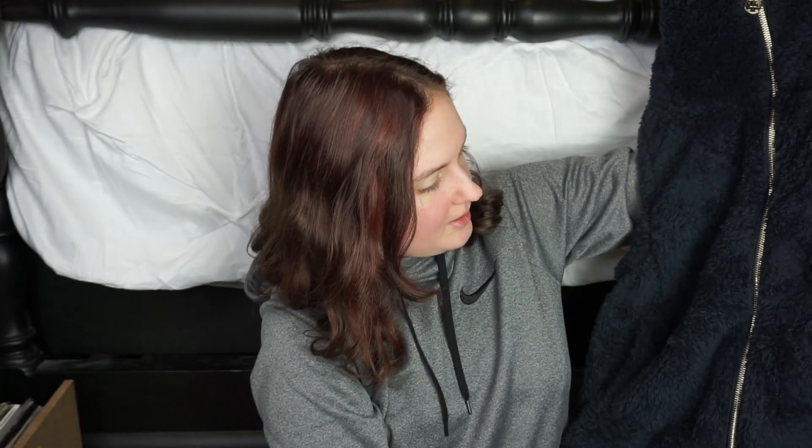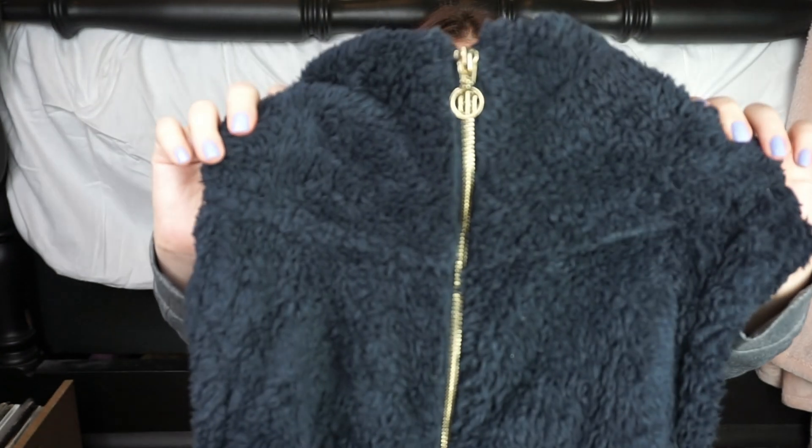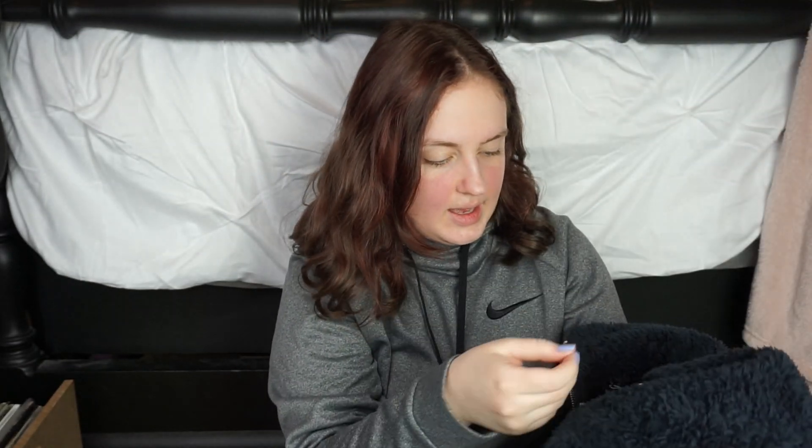Next, I found a Tommy Hilfiger vest — a fuzzy Tommy Hilfiger vest at that. Super cute. One of my favorite luxury brands is Tommy Hilfiger. I love it. It's got the logo on the zip, and if you wanted to know how you wear it: zip it down and then fold it over, and it just looks like that. This was $29.99 — also very good for a Tommy Hilfiger.